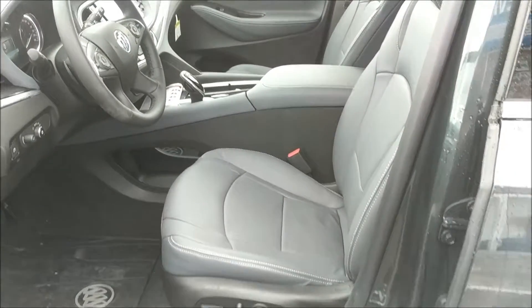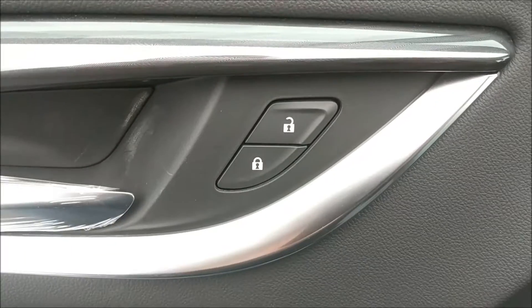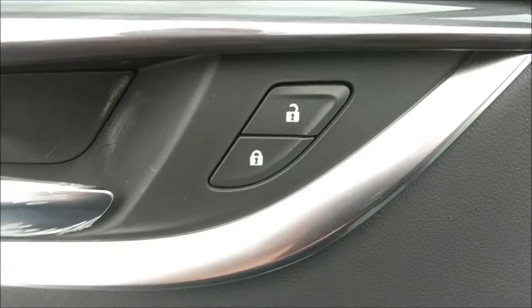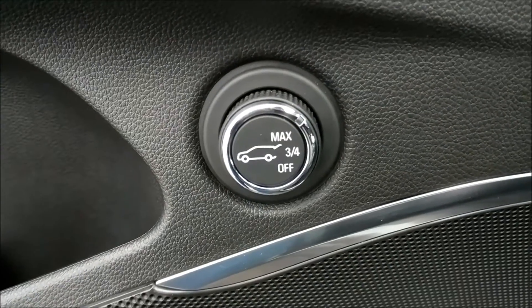Looking inside now at that grey leather interior, you can see these front seats here are power adjustable. On the door we have the power locks, powered windows and mirrors. We also have the controls for the auto tailgate.